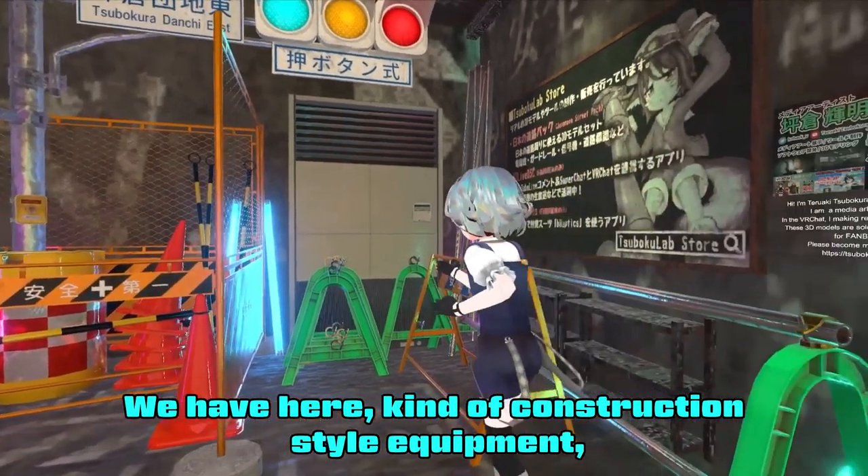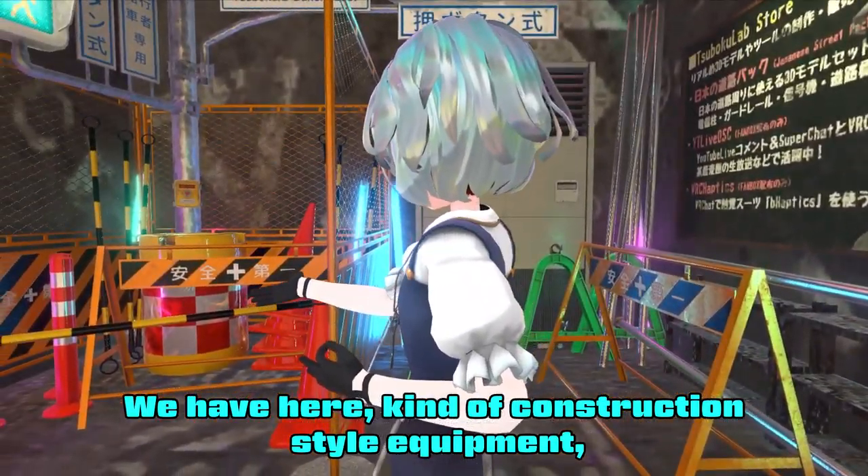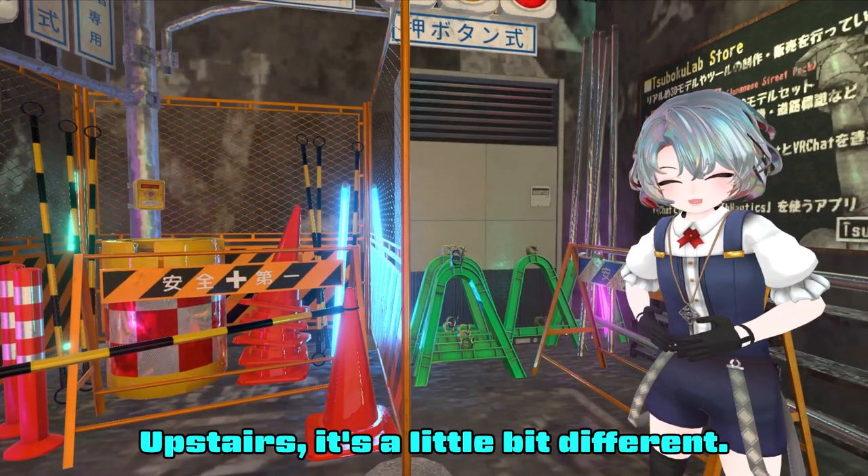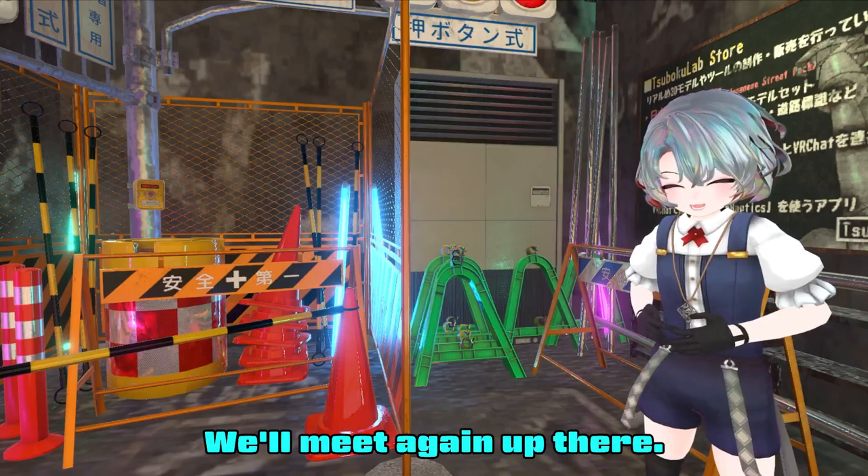We have here construction style equipment: road construction items, barricades, and crash cushions. Upstairs it's a little bit different — we'll meet again up there.